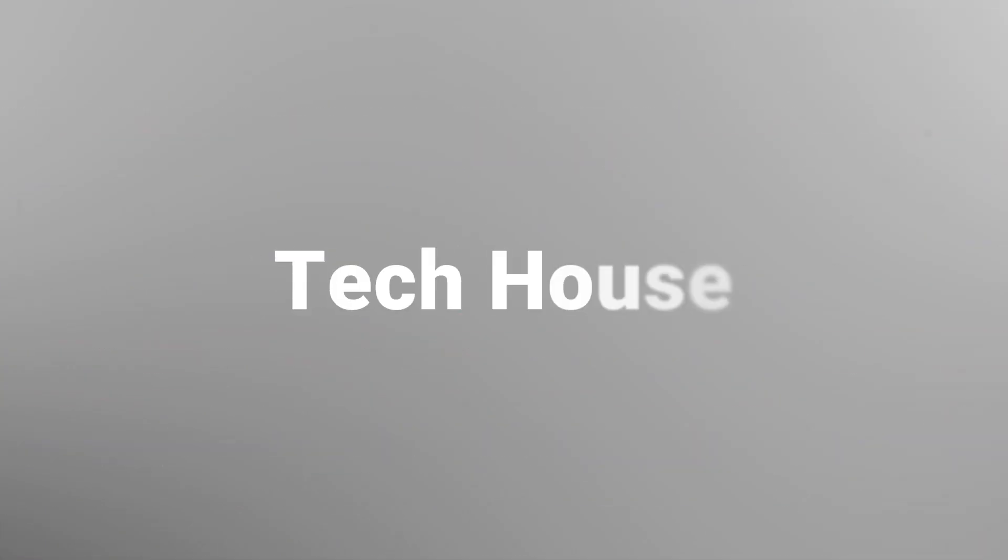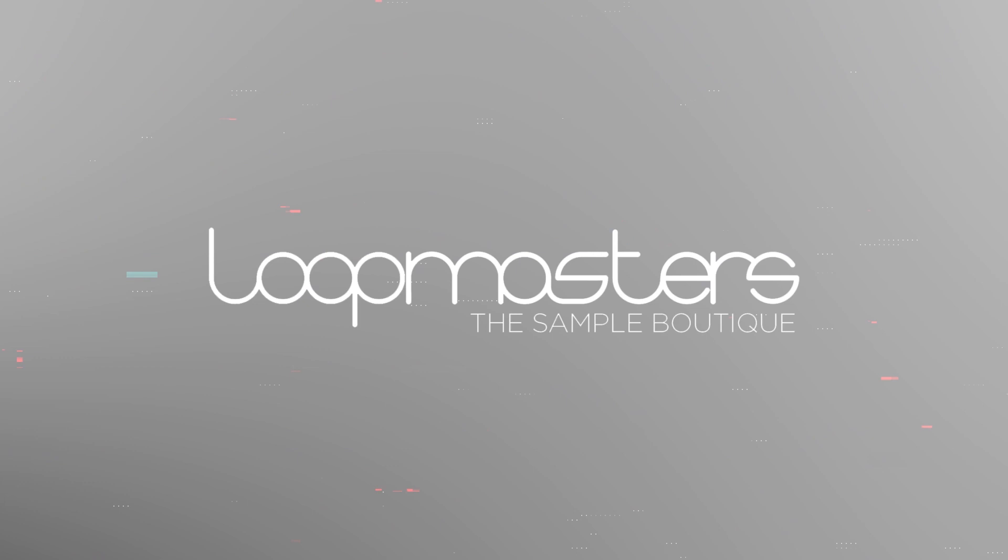Welcome back. This week we're counting down the top five most popular Tech House sample packs on Loopmasters as of February 2019.